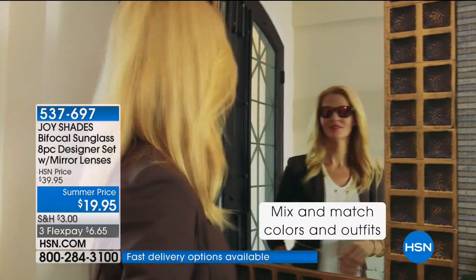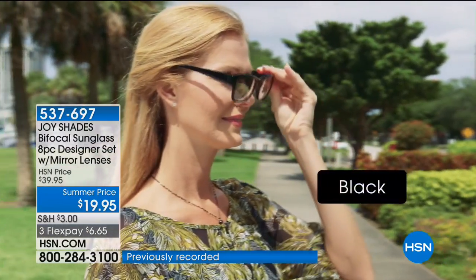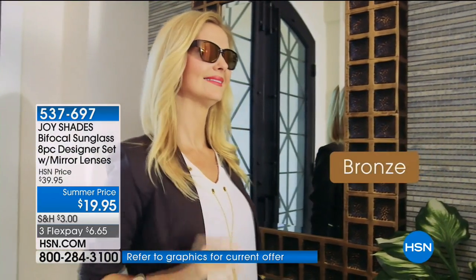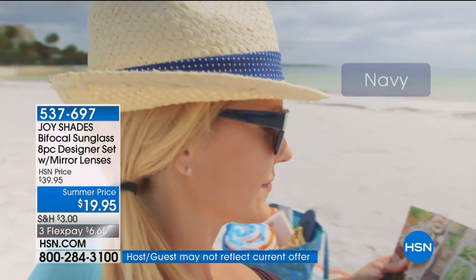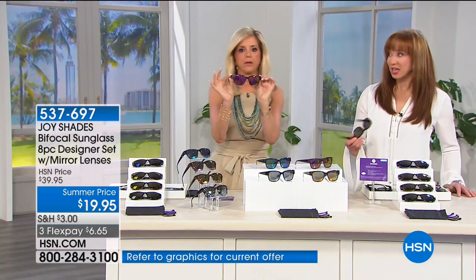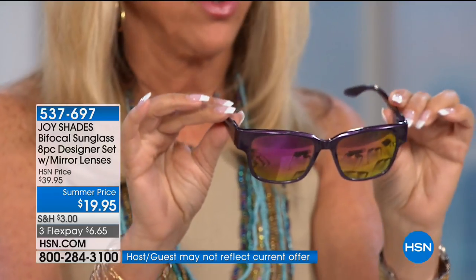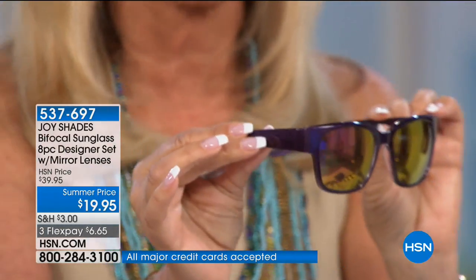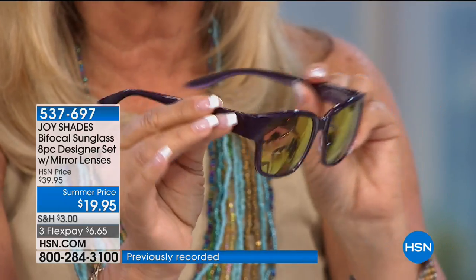I am so detail-oriented with my readers and bifocal sunglasses. Look at all these gorgeous colors — and the value is unbelievable. I've been looking and you cannot find bifocal sunglasses anywhere easily. You have to go to an eyewear store, and the little kiosks don't sell bifocal sunglasses at all. The purple is my branding color — look at that purple reflective lens.